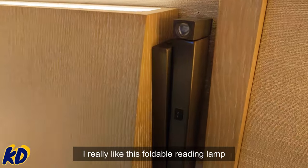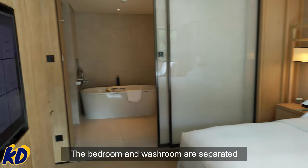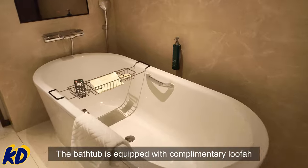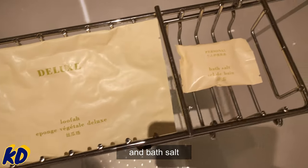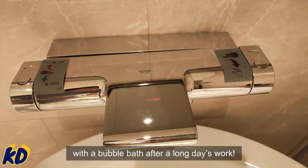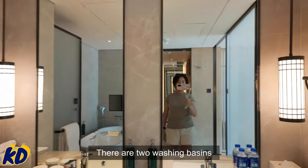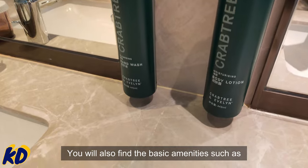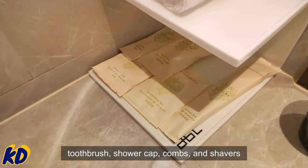I really like this foldable reading lamp — thumbs up! The bedroom and washroom are separated by a convenient sliding door. The bathtub is equipped with complimentary loofah and bath salt, so you can enjoy a spa-like experience with a bubble bath after a long day's work. There are two washing basins with washing soap and body lotion provided. You will also find basic amenities such as toothbrush, shower cap, combs, and shavers.